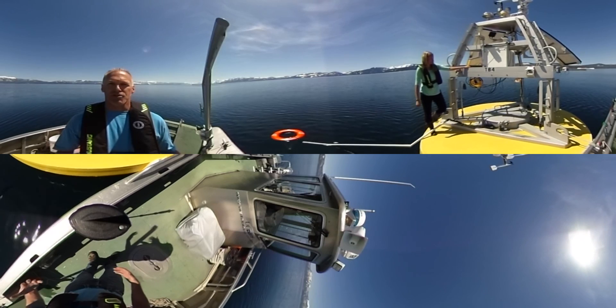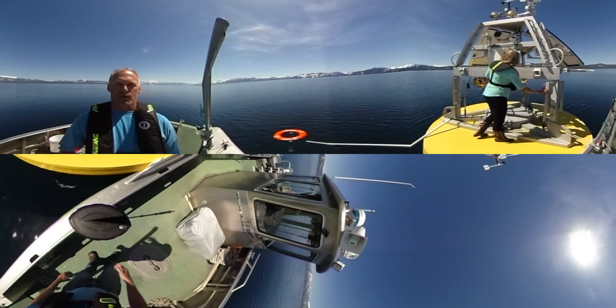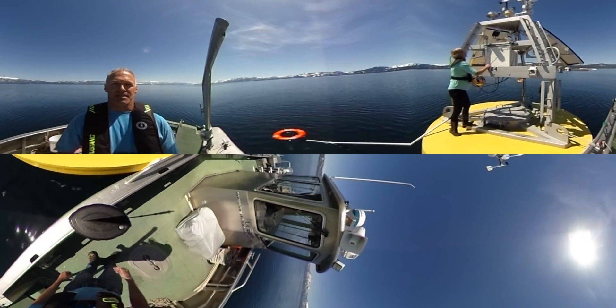Even though we have big winters up here at Lake Tahoe, the lake never freezes over, so we get measurements of water from space every time the satellites fly by.